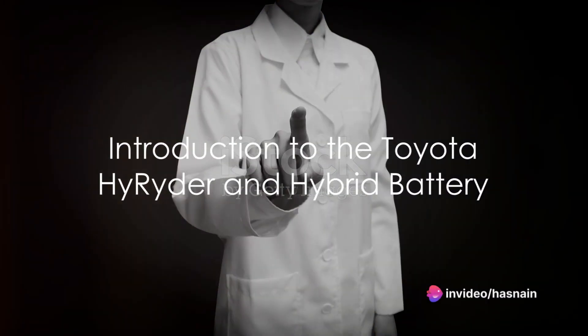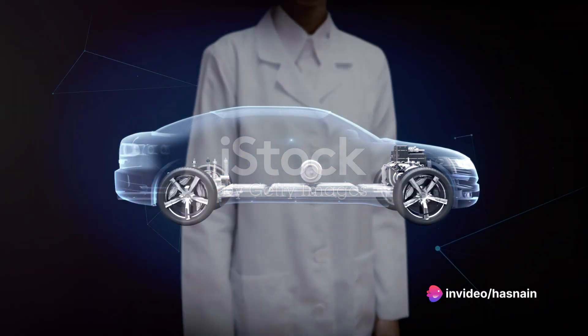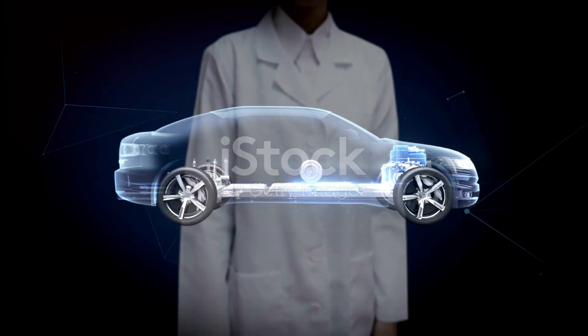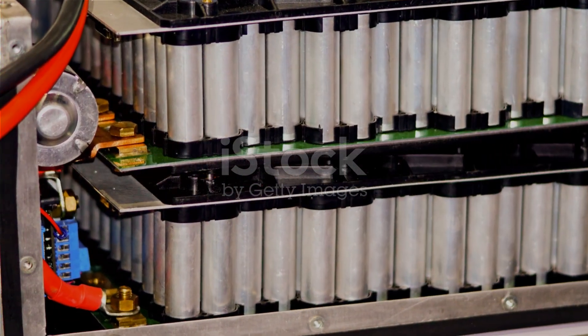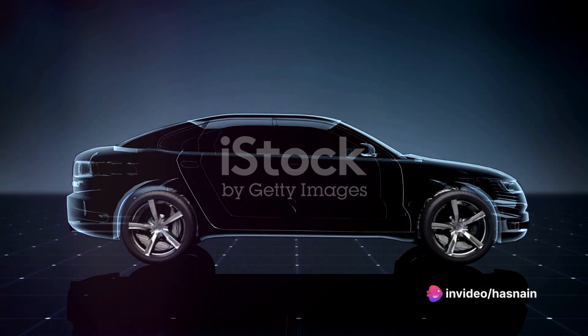Welcome to another incredible journey where we delve deep into the heart of hybrid technology. Today, we turn the spotlight on the Toyota High Rider and its hybrid battery. The Toyota High Rider, a marvel of modern automotive engineering, combines the power of a conventional engine with the efficiency of an electric motor.